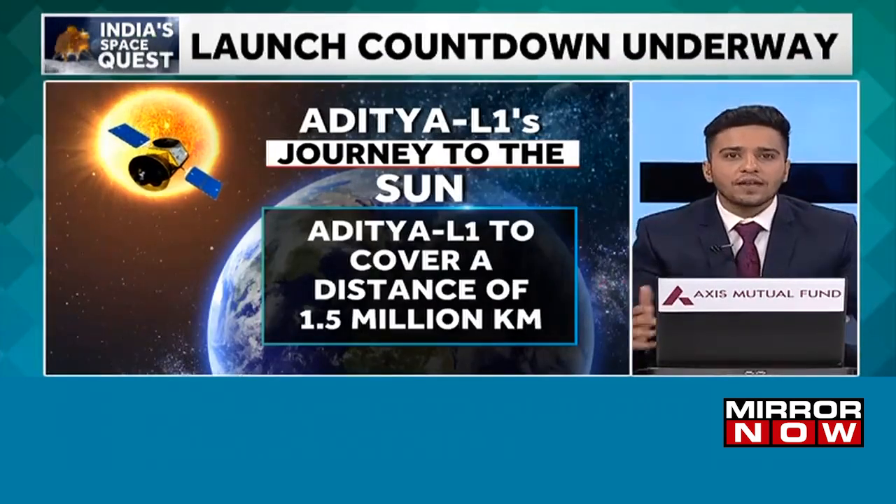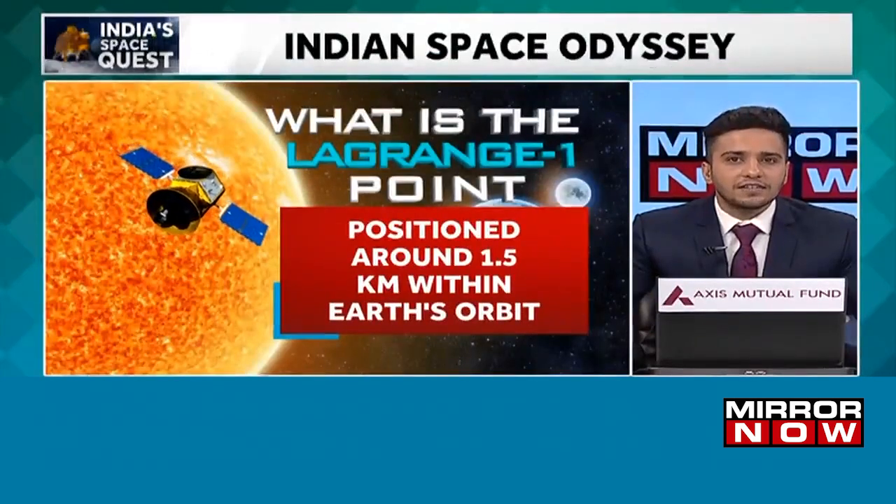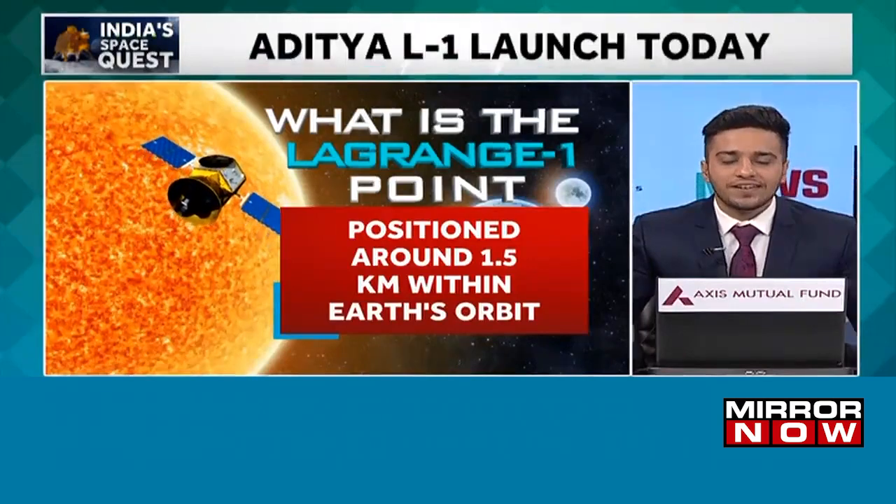With the world lauding and celebrating ISRO's last space outing, all eyes are now on Aditya L1 to reach new heights — quite literally.